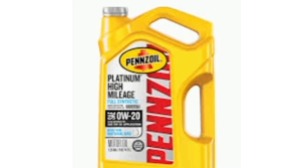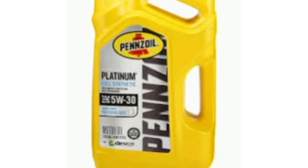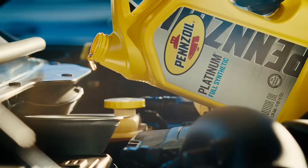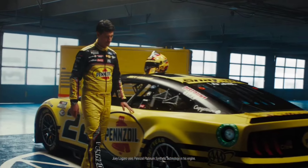Number one: Pennzoil Ultra Platinum full synthetic motor oil. The Pennzoil Ultra Platinum is the way to go if you want your car's engine to last a long time. The Ultra has an oxidation level of 11.3, which means it keeps your oil from breaking down and getting thinner. As your oil gets over 3,000 miles, it does hold up longer compared to most oils, other than the AMSOIL brand.